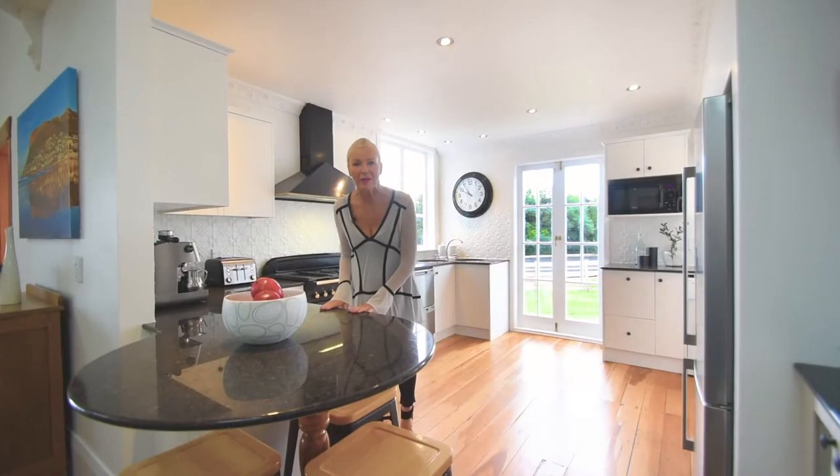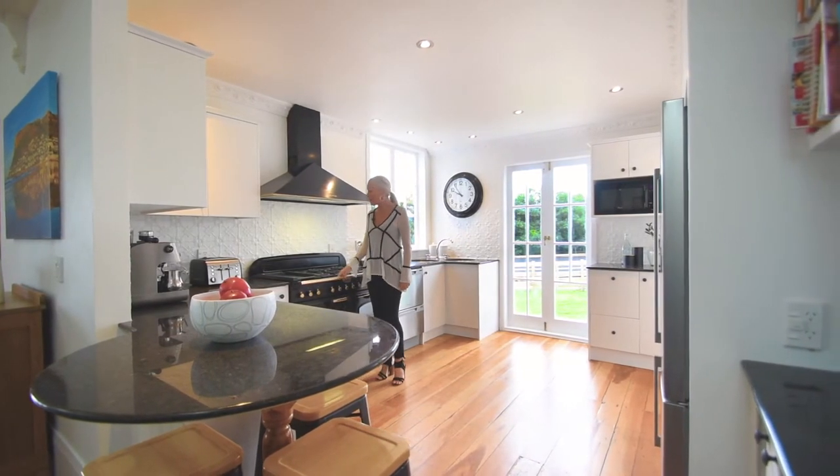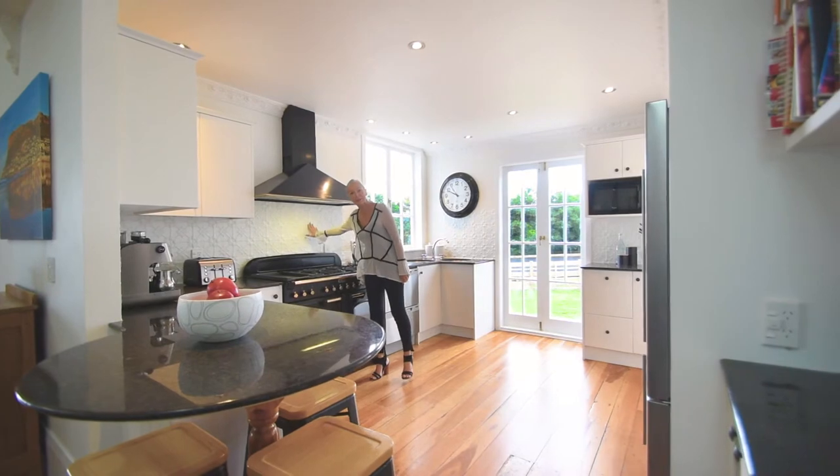We've got gorgeous granite bench tops in this country kitchen, and the fantastic Falcon oven is a real feature, as is the lovely steel press.